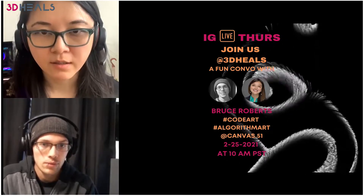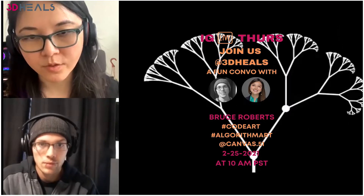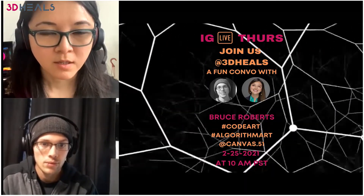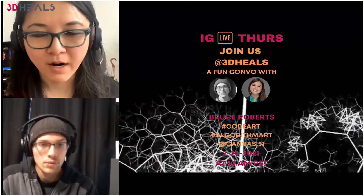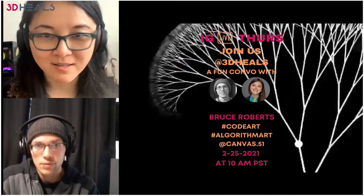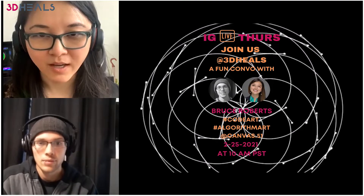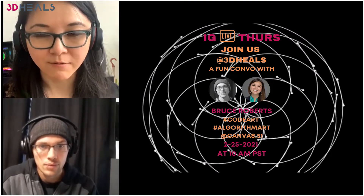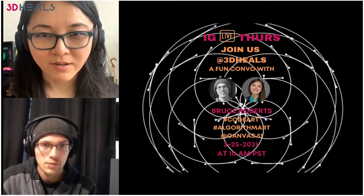Parametric design — I think it was invented by Gaudi, the famous Spanish architect. A lot of the structures in Spain were created by Gaudi, who famously used parametric design. He created his church apparently by hanging rocks and ropes upside down to figure out the physics — back then he didn't have computers to simulate, so he used analog ways of doing it, but it was definitely very math and physics heavy. I think he's a pioneer of that field.